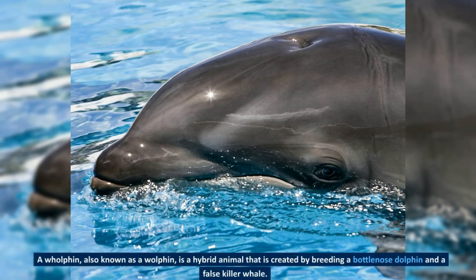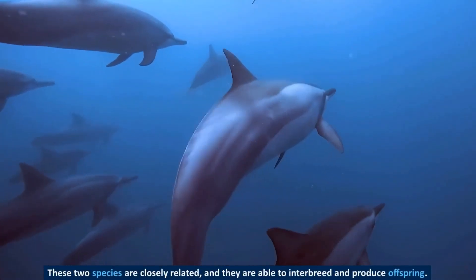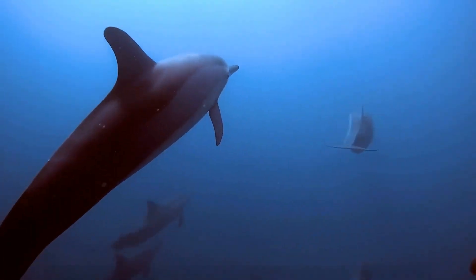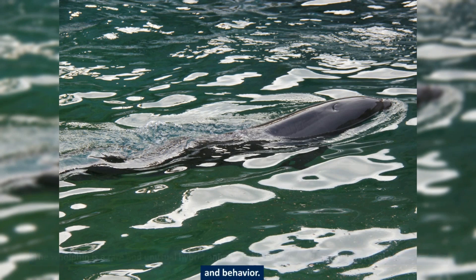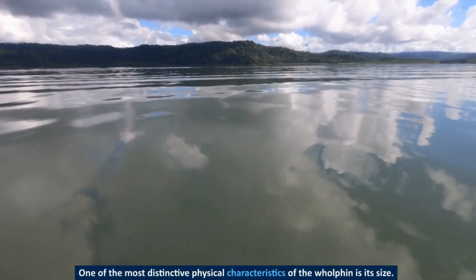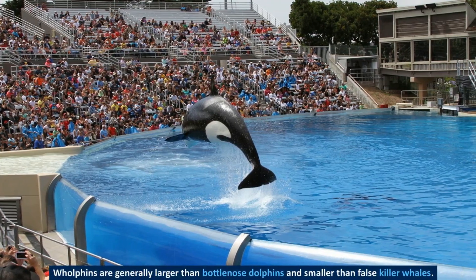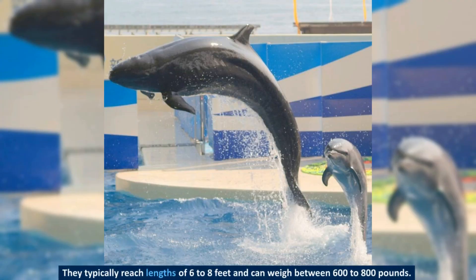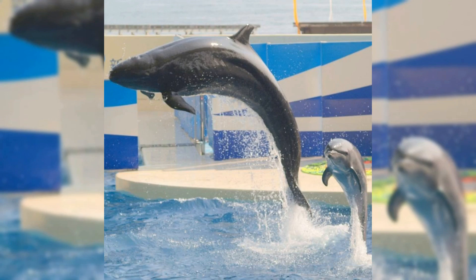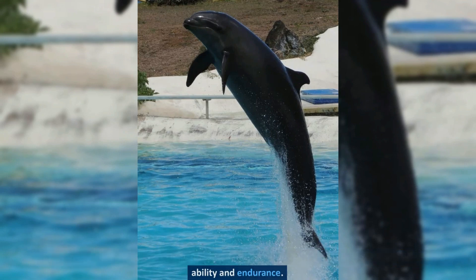A wholphin is a hybrid animal that is created by breeding a bottlenose dolphin and a false killer whale. These two species are closely related, and they are able to interbreed and produce offspring. The wholphin is a rare and unusual hybrid animal known for its unique physical characteristics and behavior. Wholphins are generally larger than bottlenose dolphins and smaller than false killer whales, typically reaching lengths of 6 to 8 feet and weighing between 600 to 800 pounds.